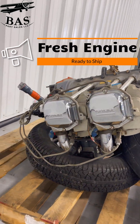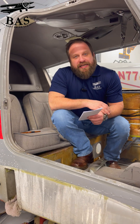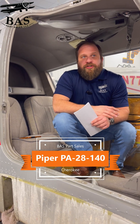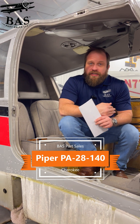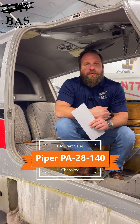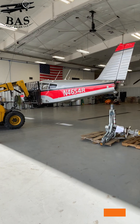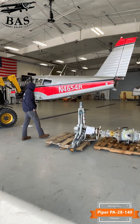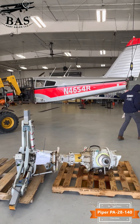This engine just arrived and it will not last long. This week in the BAS disassembly hangar, we have a Piper PA28-140 Cherokee. This aircraft had a hard landing, which sends it to our disassembly shop. We will recover a huge list of airplane parts from this Cherokee. The Lycoming 0320 E3D engine is always a hot seller.